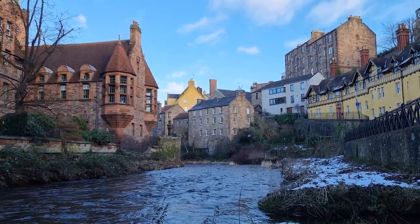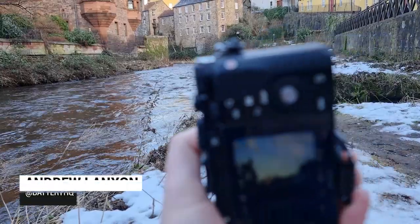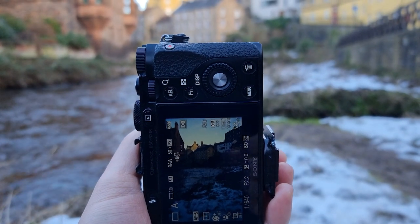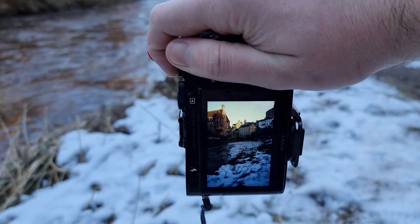Starting down in Dean Village because it is beautiful down here. I've come down to the side of the river because I want to use this snow as some foreground interest, hopefully getting a nice shot looking up the river. Focusing on the middle and taking my shot.